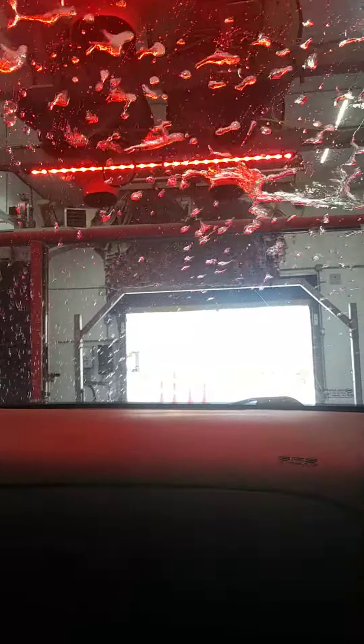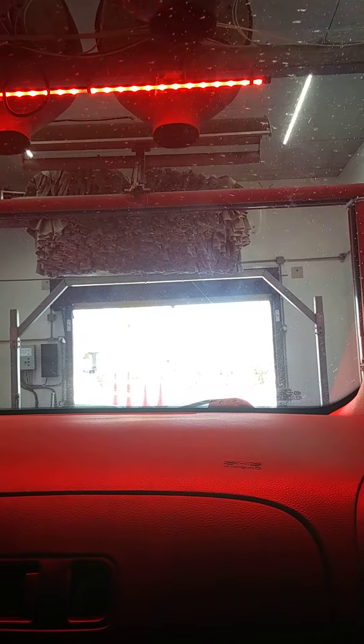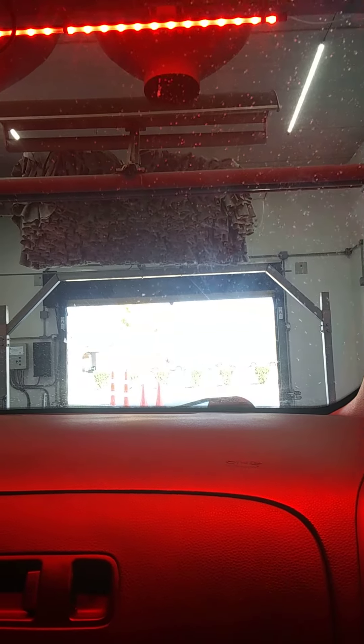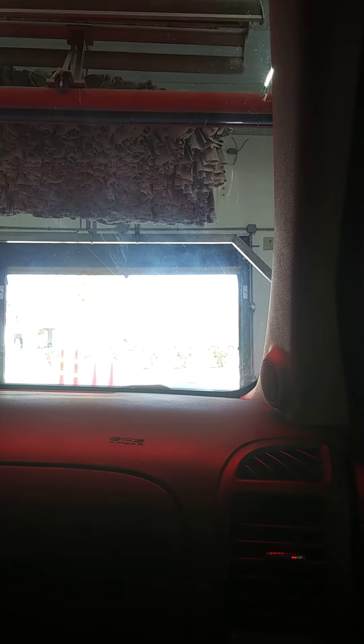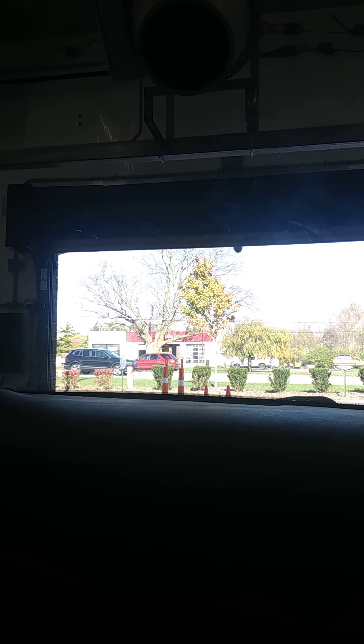Now we're going to get the dryer. That's a big one. Oh, it didn't come down. That thing comes down and it almost drops the car.